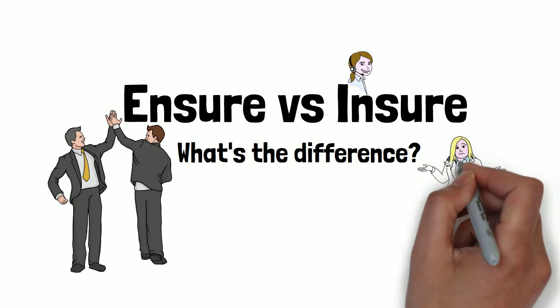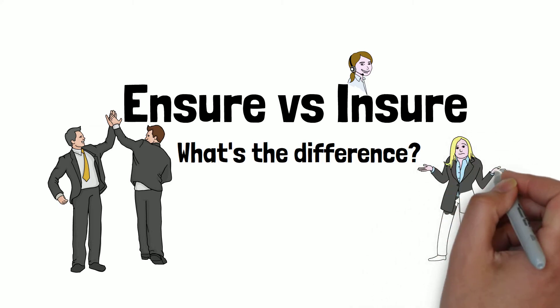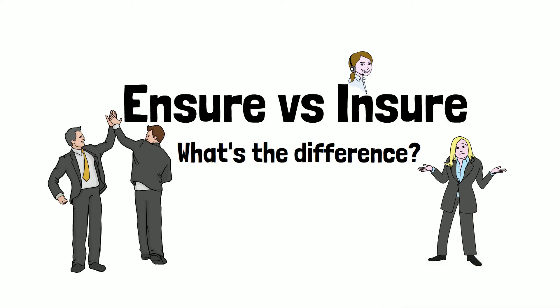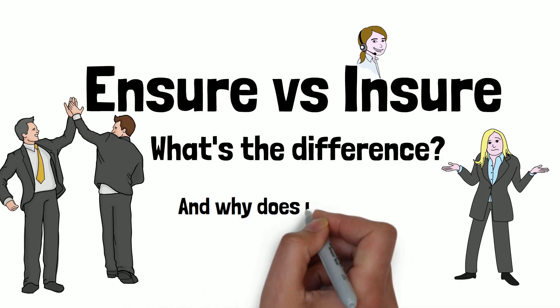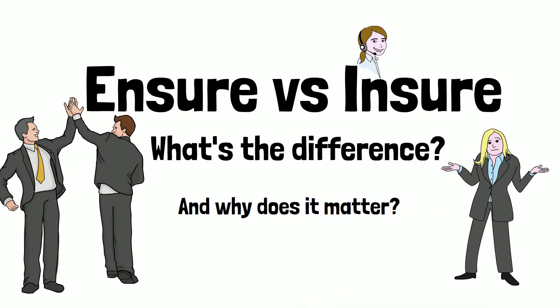For instance, I've seen it happen in academic textbooks, on tests, and I've seen it made by many people who I would have thought definitely must know the difference between the two words. But the reality is, they don't. Maybe you don't. After watching this video, you will, and you'll be better for it.